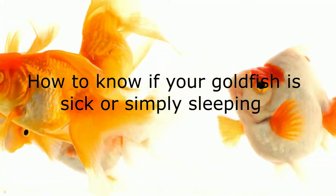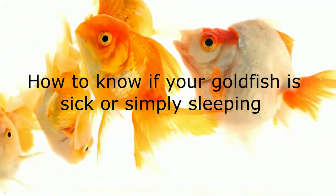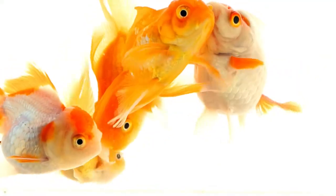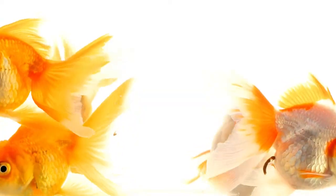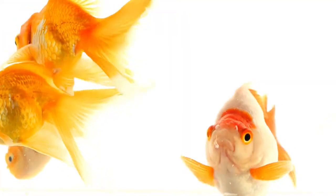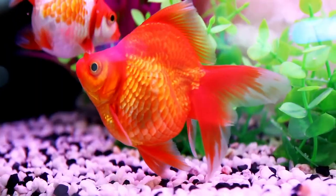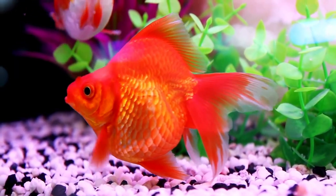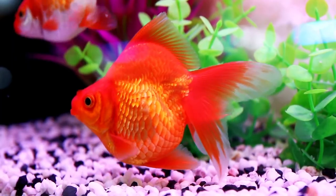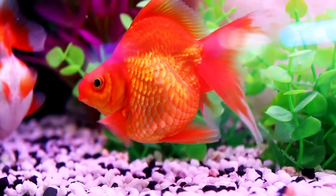How to know if your goldfish is sick or simply sleeping. First of all, know that a sleeping fish will never sit at the bottom of the tank or float upside down. In fact, it will also not lean sideways. So, if you notice any of those signs, your fish is probably sick. People don't understand this, but just because your goldfish is inactive doesn't mean it is sleeping.